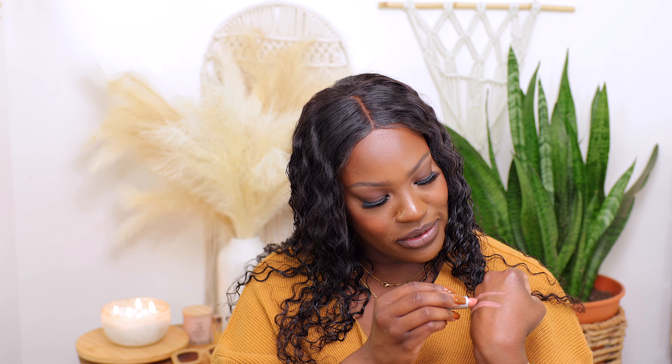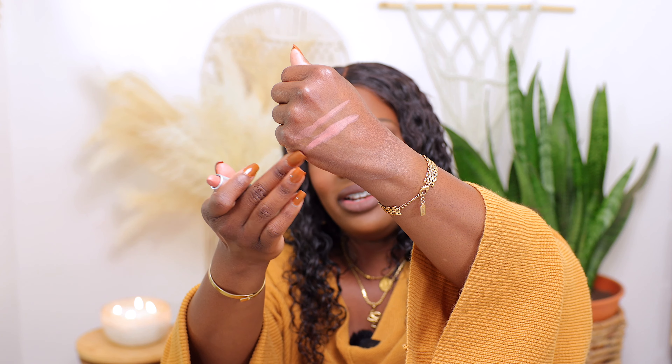I picked up two MAC lipsticks. Y'all remember when MAC had the girls in a chokehold? I still love my MAC lipsticks. I felt like I had to take it back to basics. This is Yash, which is just like the prettiest nudie pink — pair this with a brown lip liner and a clear gloss and that lip combo is just amazing. And then I also picked up Honey Love, which is very similar. Why did I pick two of these up? Because these are damn near the same shades.